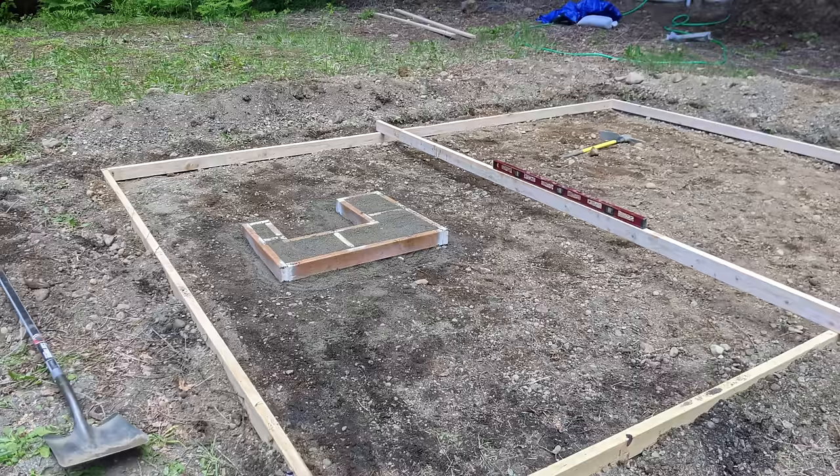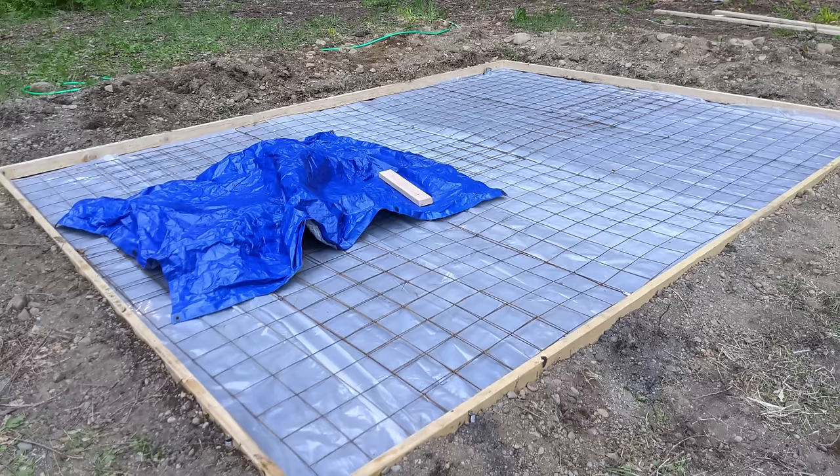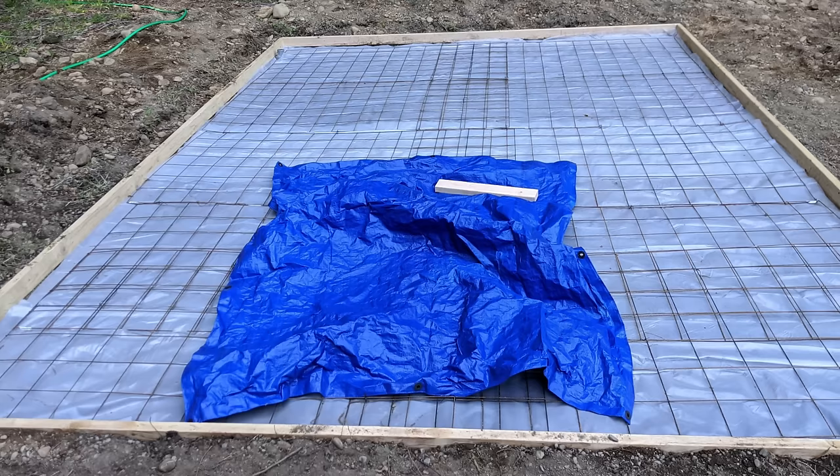I'll fill the jig with sand, and this will mark where the toilet is going to go and also where the drain will go for the bathtub. I also had to measure for where the electricity would enter the cabin. I put down a vapor barrier and then the rebar. Tomorrow, I would be pouring the concrete.